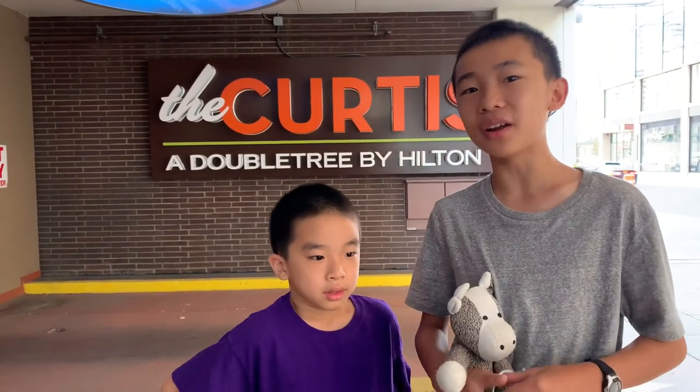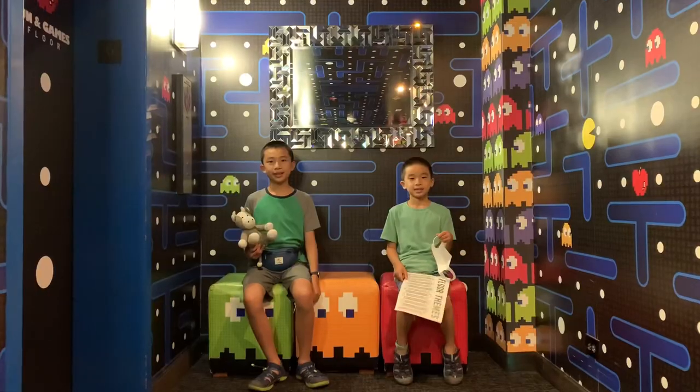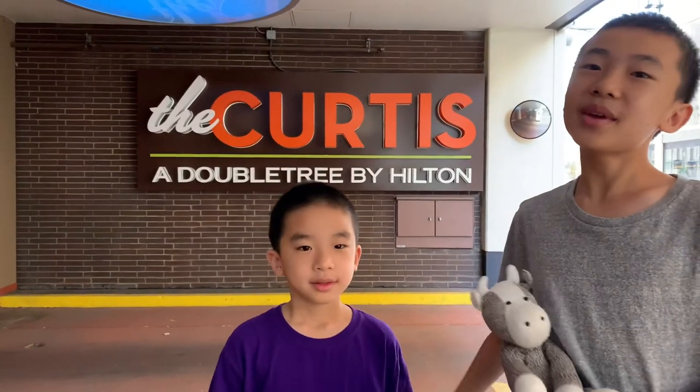And that is the Curtis Hotel. What made it really unique was getting to explore each of the floors — they were all totally different. I especially liked the sci-fi floor and the fun and games floor, and our own music floor was cool too. I liked how our room was spacious and allowed us to have a comfortable night's stay. This hotel is also centrally placed near a lot of attractions in Denver. My favorite floor was the Superheroes. Make sure you stay at the Curtis when you're in Denver. Bye!